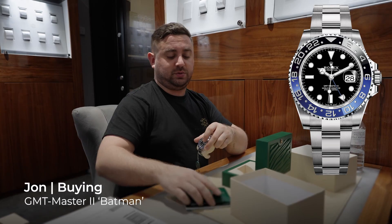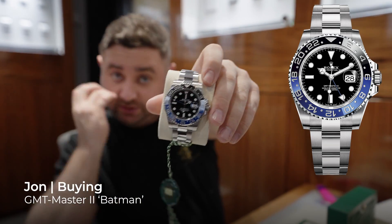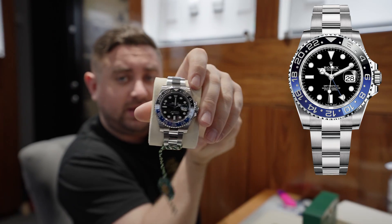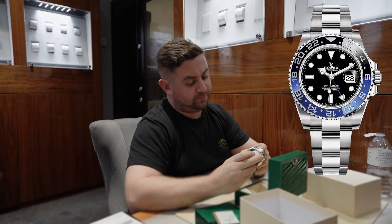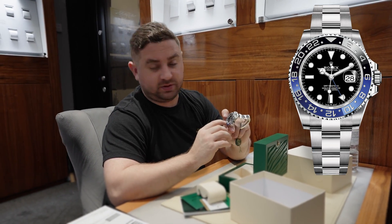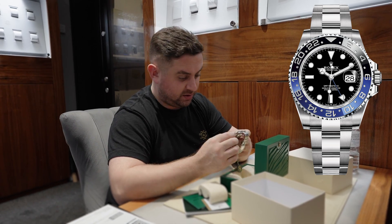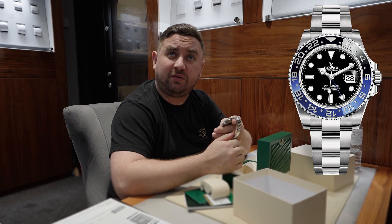So this is the 2018 Batman GMT2 Oyster bracelet. It's the 116710 BLNR. Is that the first generation? It is, yes. Almost indistinguishable though really, isn't it? Very little difference with the newer one — it's got a different movement and a crown in the middle of Swiss made. They were probably upwards towards £20,000 twelve months ago. This will probably be closer to £13,000 to £13,500 for us to retail.